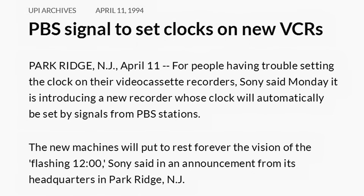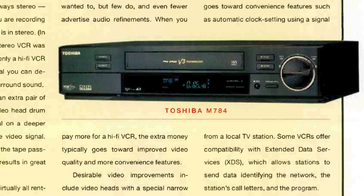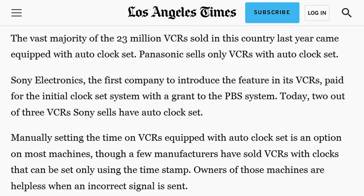The best-known and most widely used feature of XDS was its ability to automatically set your VCR's clock using the signal of your local PBS station. That capability was developed by Sony in conjunction with PBS and first appeared on two rather expensive models of Sony VCRs in 1994. By the late '90s it was available on several other brands, including Toshiba. I found a Los Angeles Times article from 2001 which said the vast majority of the 23 million VCRs sold in this country the previous year came equipped with auto clock set, and all of Panasonic's VCRs by that point had the feature, as well as two-thirds of Sony's VCRs.